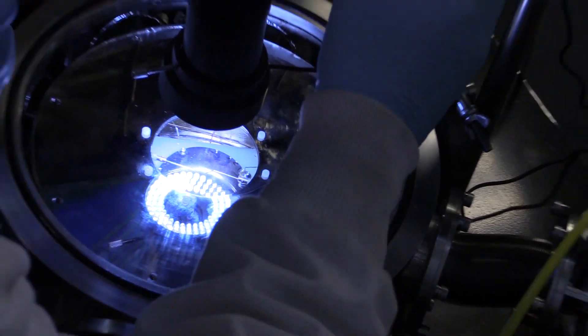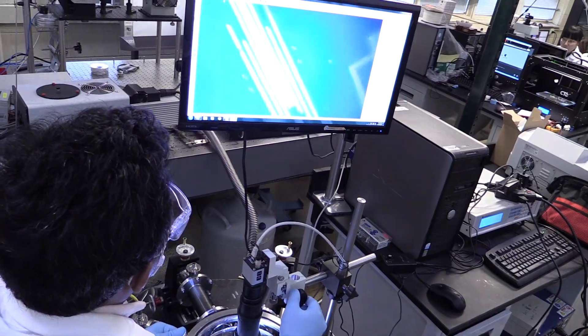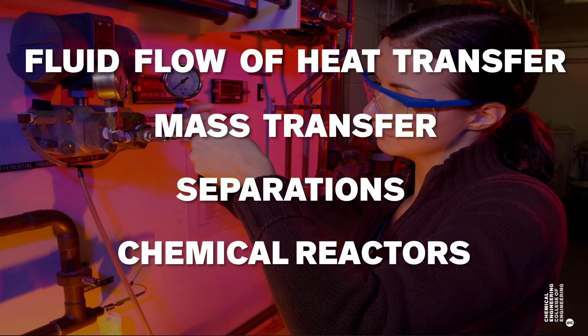The junior year core of six chem-e courses unpacks all the process units you will find in a chemical plant and covers fluid flow, heat transfer, mass transfer, separations, and chemical reactors. The same concepts also apply to nanotechnology and emerging fields.